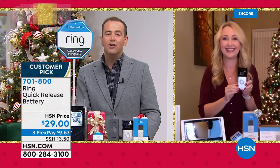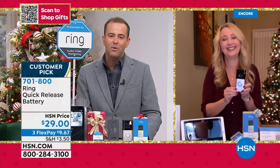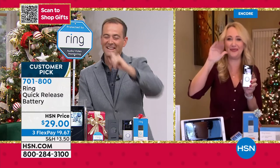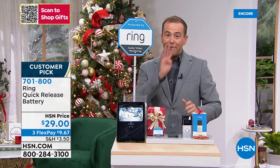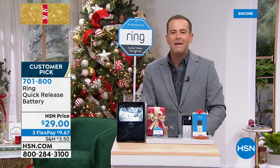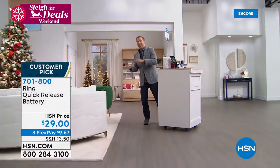Lori Leland, thank you for your fabulous presentation — so important. Thank you for all of your orders on your Ring Video Doorbell 4. Nobody else has got it, but you've got it. On the way next: the brand new iPad mini — the new, new, new one. We've got that after this.